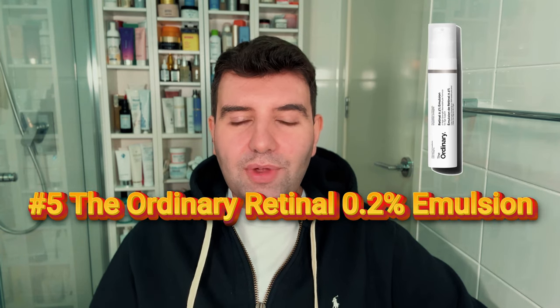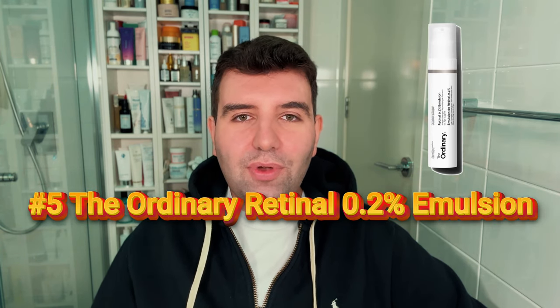Number 5 is The Ordinary Retinol 0.2% Emulsion. Quite a high strength and a bit surprising for The Ordinary, but I know sometimes they lean into fairly strong product categories. Because this is an encapsulated form like most retinols are, you'll probably still experience it in a relatively gentle way. It's a really good price.